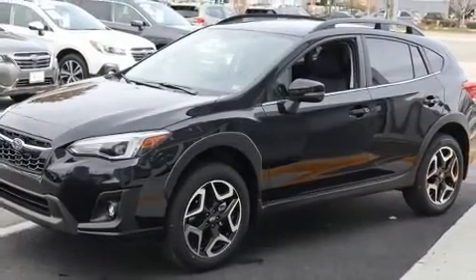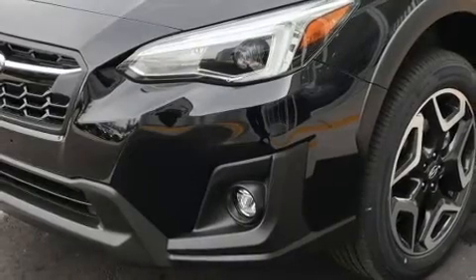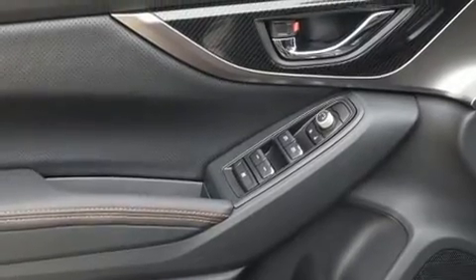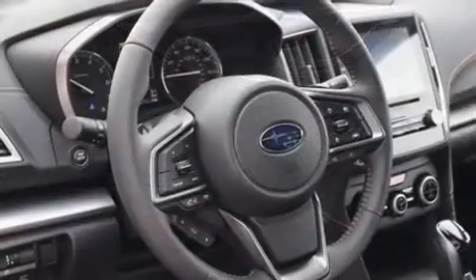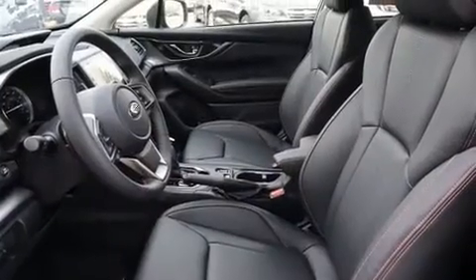A wealth of standard features means that you no longer have to sacrifice, such as remote keyless entry, a tachometer, variably intermittent wipers, front fog lights, and more. Features such as automatic climate control and leather upholstery prove that economical transportation does not need to be sparsely equipped.